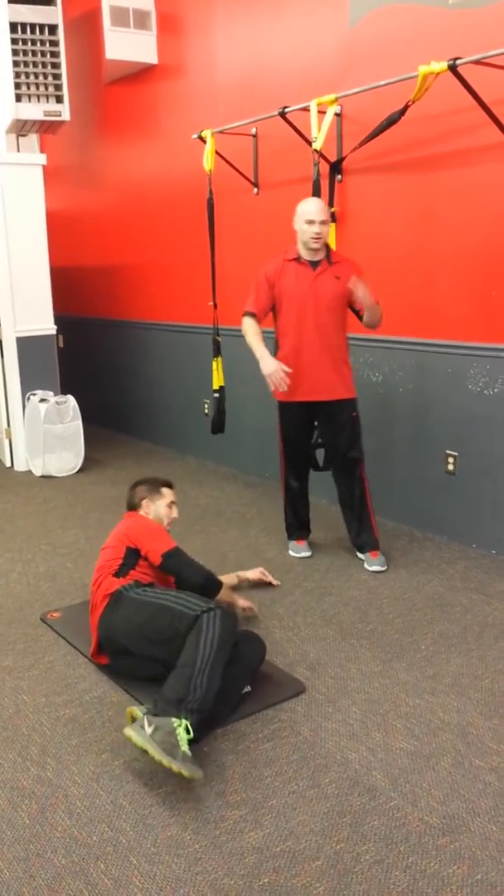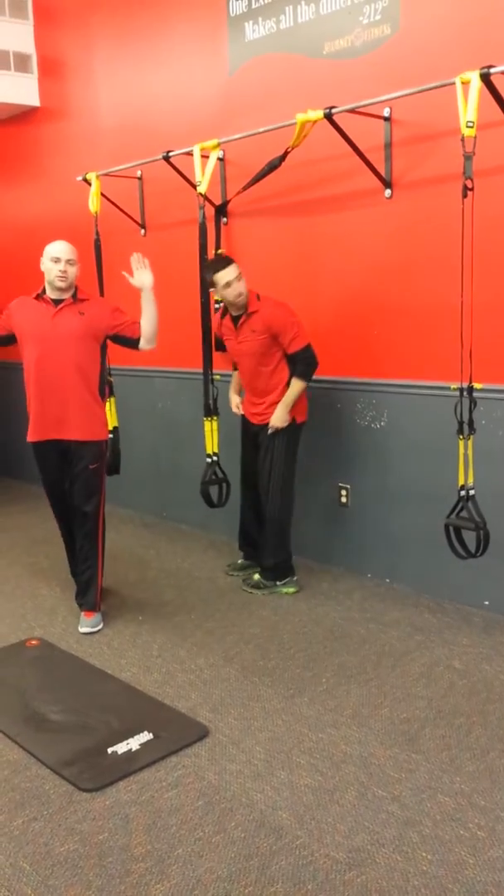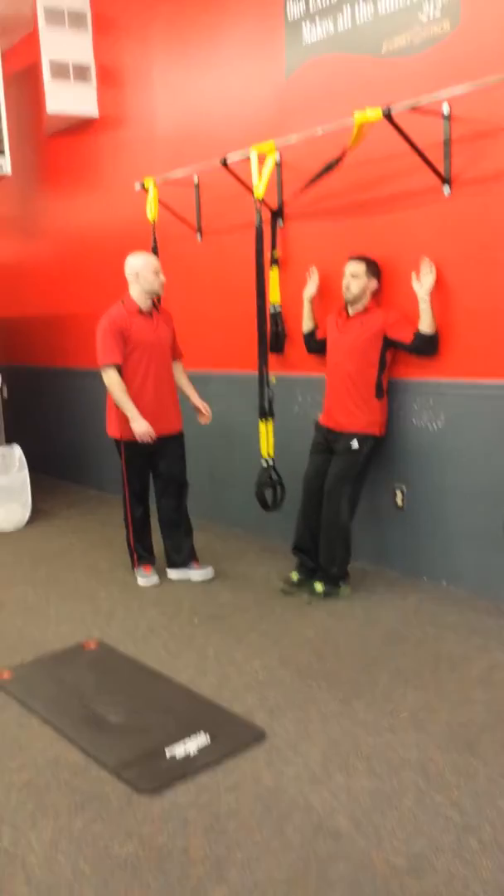At Journey, we always like to have a floor and a standing option. The next one I'm going to show you is another great one to really open up that thoracic spine — our scapular wall slides.